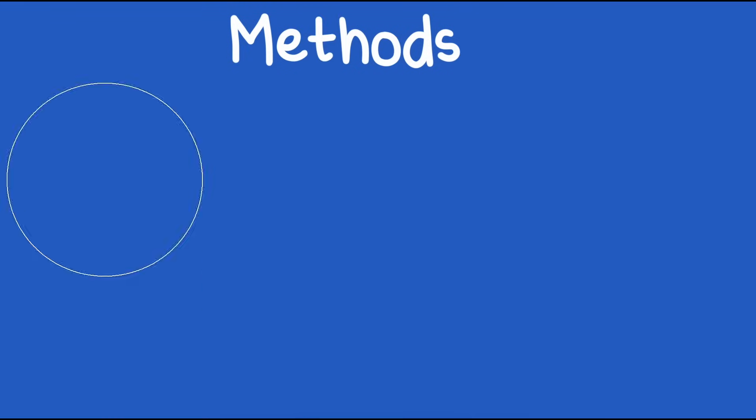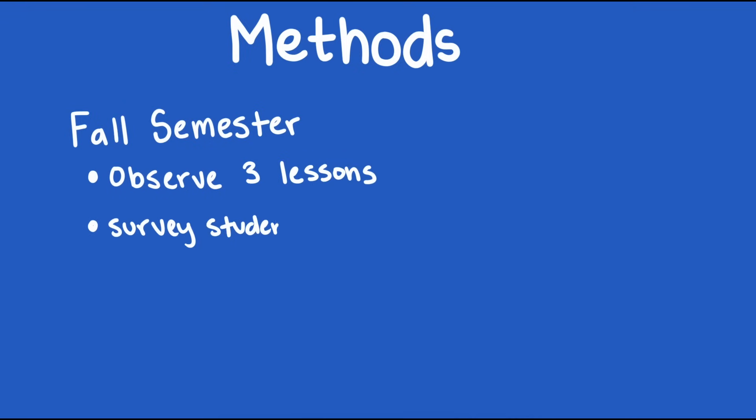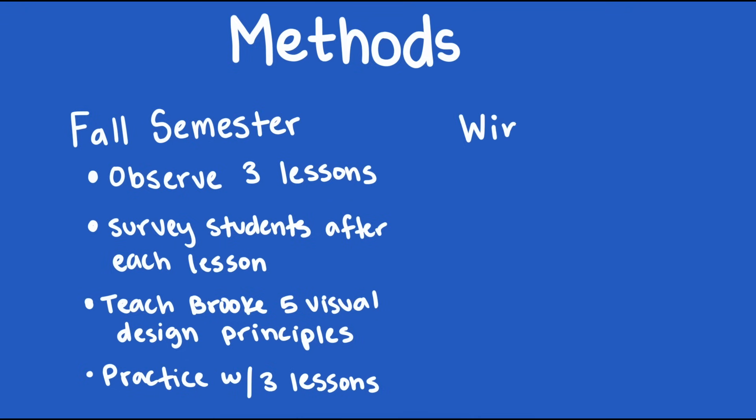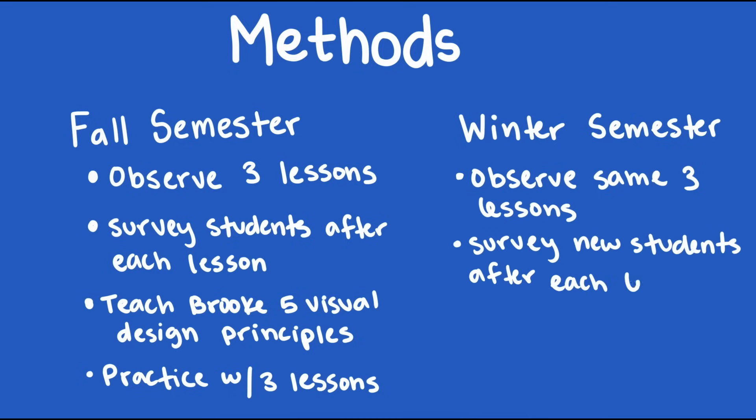To test this theory, I devised a study with an experiment group and a control group. I sought out a college trigonometry teacher — we'll call her Brooke — and observed her teach three trigonometry lessons fall semester and surveyed her students afterwards. Then I spent the rest of that semester teaching her these design principles and observed her implementing them. In winter semester, I observed her teach those same three trig lessons to a new group of students and surveyed them with the same questions. I also interviewed Brooke throughout to understand the impact board work planning had on her as well.